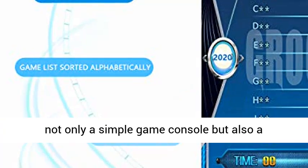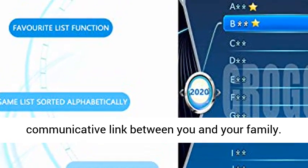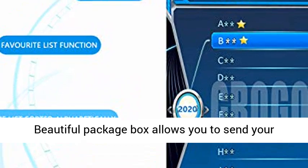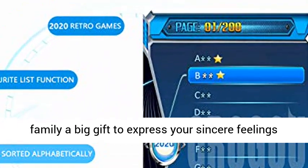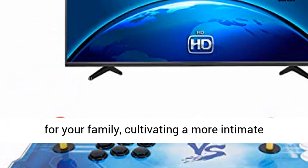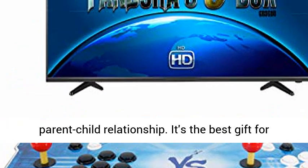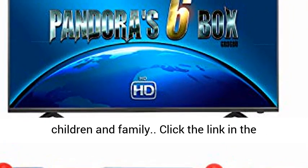Cover Gift Box Package: the Retro Arcade Game Console is not only a simple game console, but also a communicative link between you and your family. The beautiful package box allows you to send your family a big gift to express your sincere feelings, cultivating a more intimate parent-child relationship. It's the best gift for children and family.